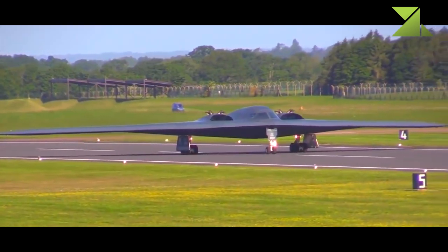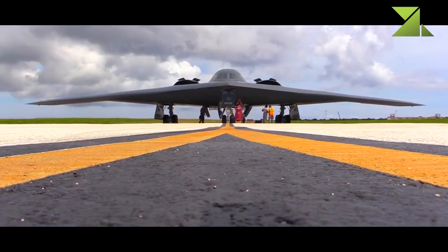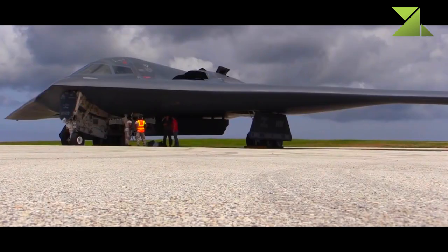Up until the introduction of the B-21 Raider, the B-2 Spirit was considered the only operational stealthy strategic bomber in the world capable of delivering nuclear weapons. The B-2 should remain in service until the mid-2040s.